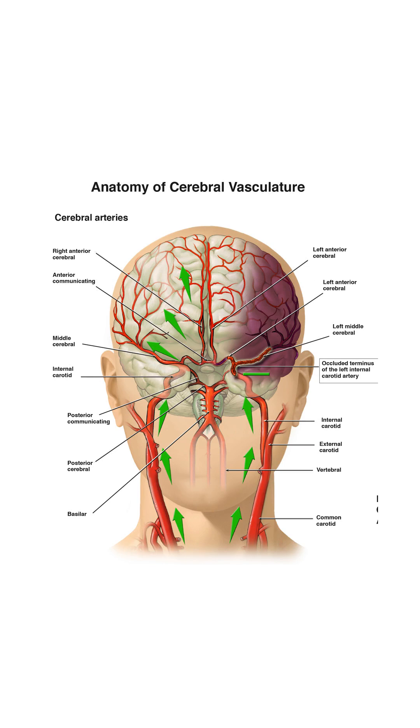Let's take a look inside the head to see how blood flows to the brain. The brain needs a constant supply of blood to stay alive and work properly. This red network you see are the brain's blood vessels — they're like tiny highways that carry blood full of oxygen and nutrients. Blood comes up from large arteries in the neck called the carotid and vertebral arteries, which split and travel all over the brain, branching into smaller arteries.